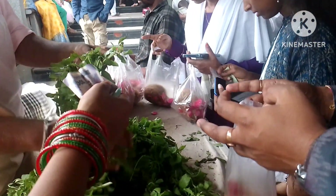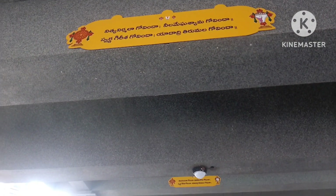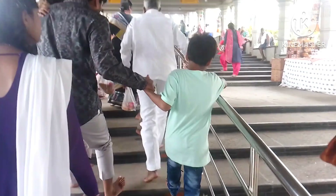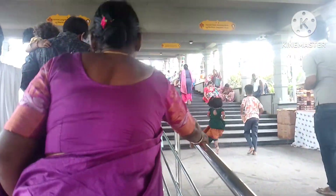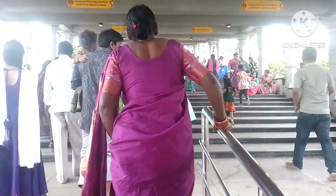It is 50 rupees for a meal and it is a good option. Here are 180 steps. Here is the Srivari Naam.